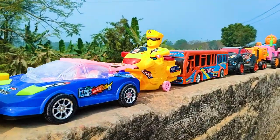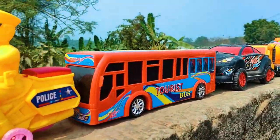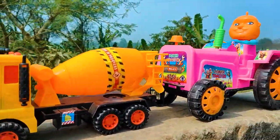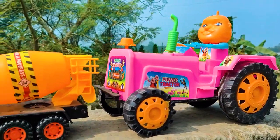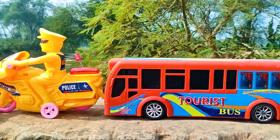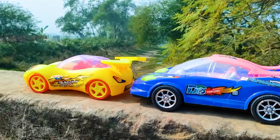Hello guys, welcome to my channel with a new video. Friends, I have seven color flop toys serially parked here — all are nice and beautiful. Now I will hand drive all of these toys.